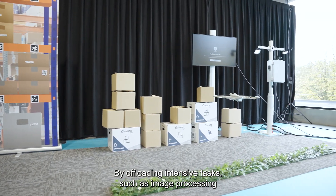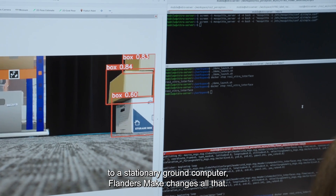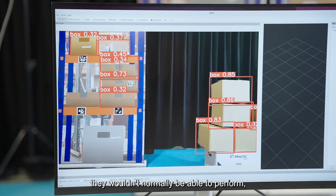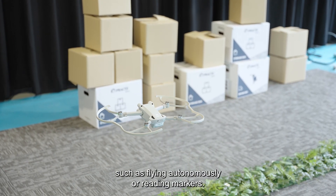By offloading intensive tasks such as image processing to a stationary ground computer, Flanders make changes all that. This allows small, lightweight drones to be used for tasks they wouldn't normally be able to perform, such as flying autonomously or reading markers.